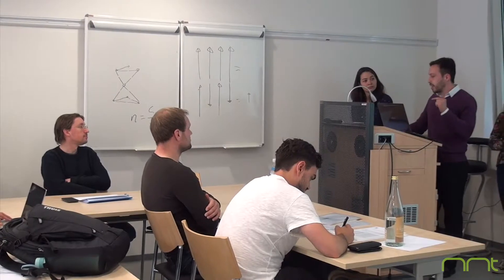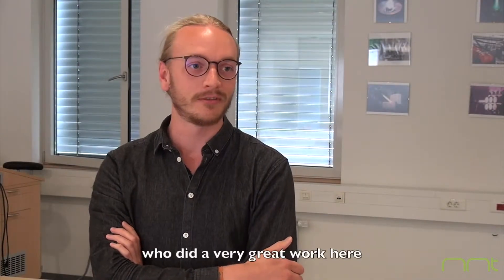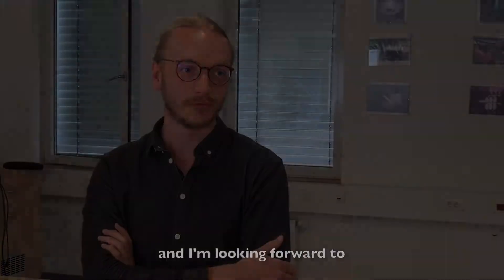Well-taught scientific skills, tenacious individual commitment, and wholehearted team spirit made up the success of this seminar. Of course, I saw a lot of students who did very great work here, and I am looking forward to what this opportunity will become.